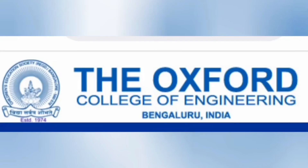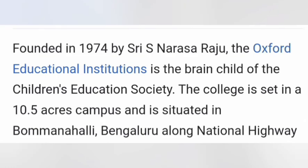Hello friends, good morning, good afternoon, good evening. This review is about Oxford College of Engineering, based in Bangalore, and it will mostly cover the placement review of this college. Oxford College of Engineering is a quite old, established college in Bangalore. It was started in 1974 as an Oxford education institution under Children's Education Society, and it spans around 10.5 acres.